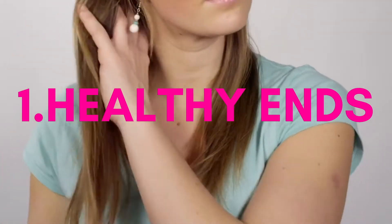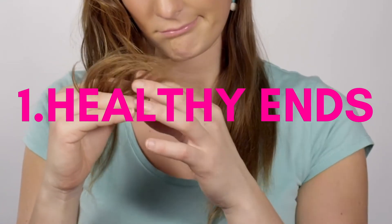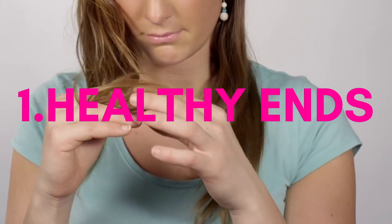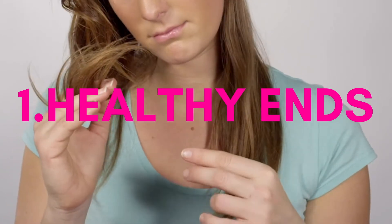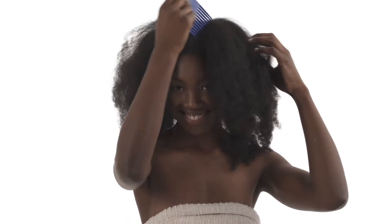One of the first signs that your hair is in great condition are thick healthy ends, free of splits and breakage. One of the most important parts of length retention is maintaining healthy ends, and while length retention is not always the goal, it can sometimes be one of the determining factors that your hair regimen is actually working for you.